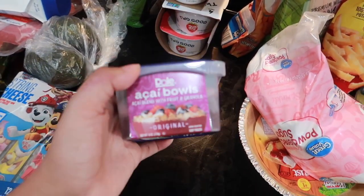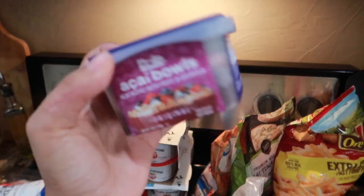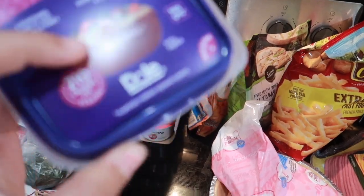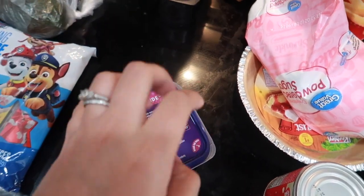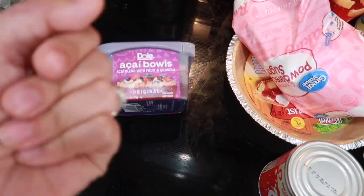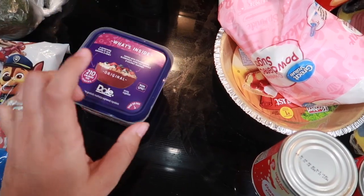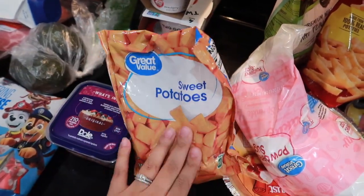I've been having these acai bowls lately — they're pre-frozen and when you open it there's a little packet with granola and fruits. It's so yummy, you just thaw it out in the fridge overnight. So good. From Walmart I also got some sweet potatoes — this is for Alara's food.